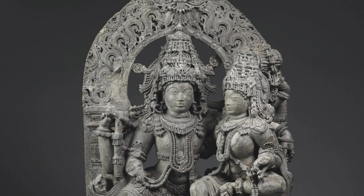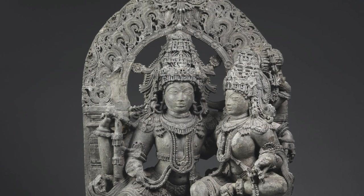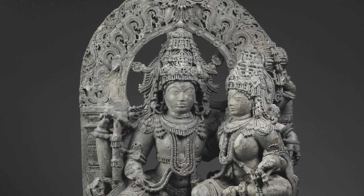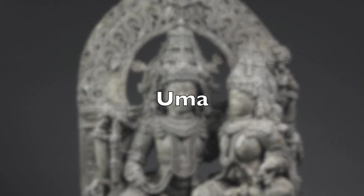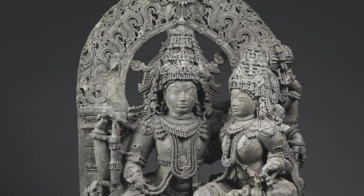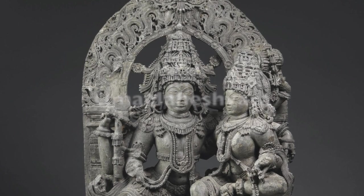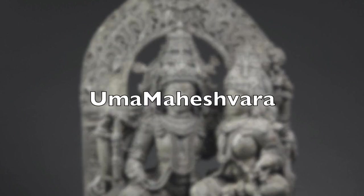A fun fact surrounding this sculpture is that Shiva here is appearing as Maheshvara, or the great god, and Parvati is depicted as Uma, the daughter of Himavan, the king of the mountains. This is significant because Shiva is often depicted on top of Mount Kailash in the Himalayas, where he meditates and spends time with his family. So this sculpture is often referred to as Uma Maheshvara, combining their two names.